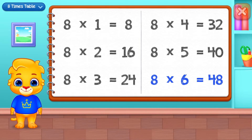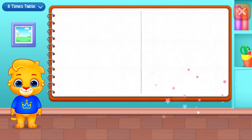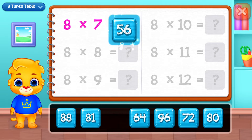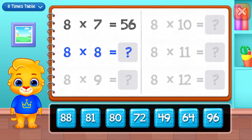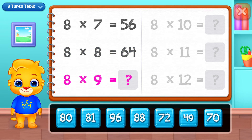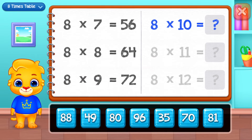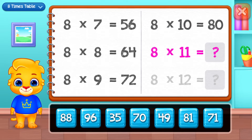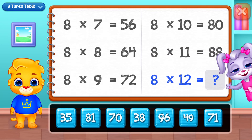Forty-eight, fifty-six, sixty-four, seventy-two, eighty, eighty-eight. Well done!